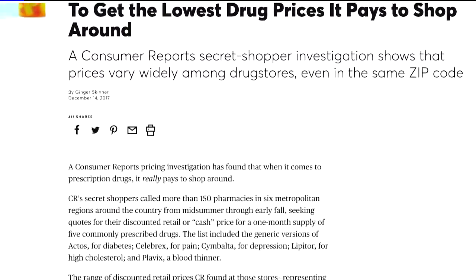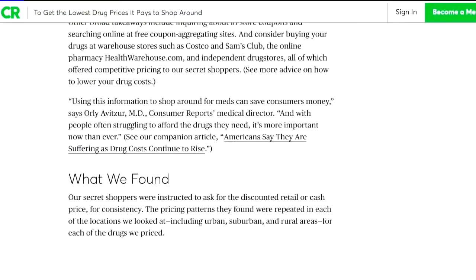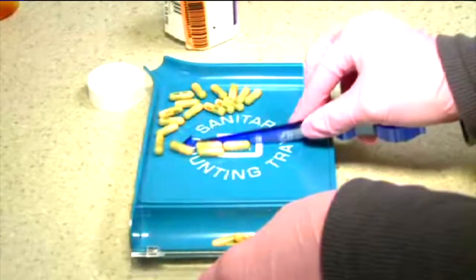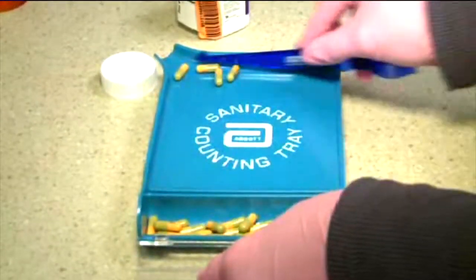It can pay to shop around — ask pharmacists: what's the best deal that you could possibly give me? According to Lisa Gill with Consumer Reports, pharmacies don't always make it easy for customers to get the best deal, especially those who have insurance. It was explained to us that there are gag clauses in place between a pharmacy and the pharmacy benefit manager.